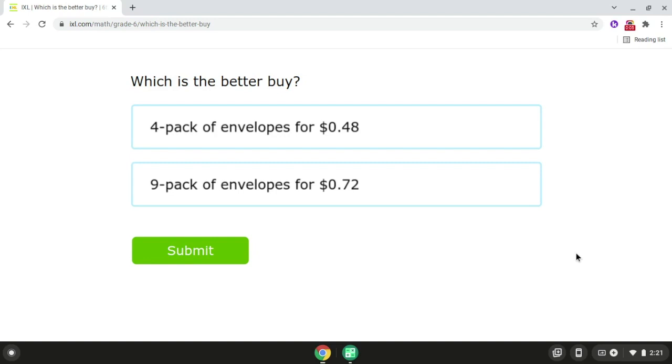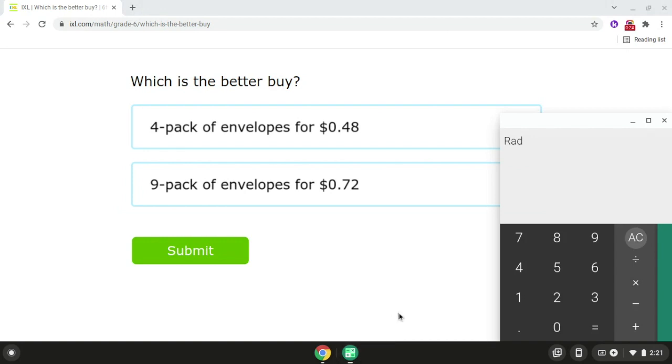So for problem number three, we have a four pack of envelopes for $0.48. So if we take $0.48 and we divide it by four, that will give us $0.12.